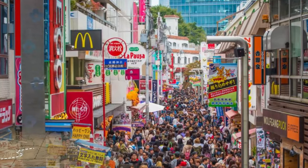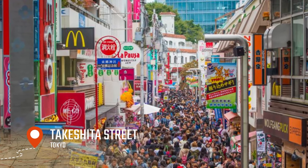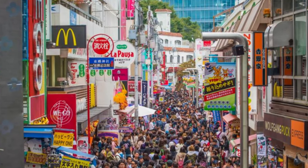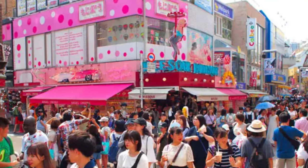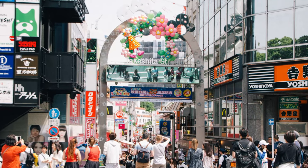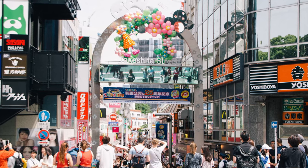Finally, we end our tour with a visit to Takeshita Street, a shopping street known for its trendy fashion boutiques and street food. From the latest fashion trends to delicious street food, Takeshita Street is the perfect place to do some shopping and sample some of the best street food in Tokyo. With its trendy boutiques, delicious street food, and lively atmosphere, it's the perfect place to end your tour of Tokyo.